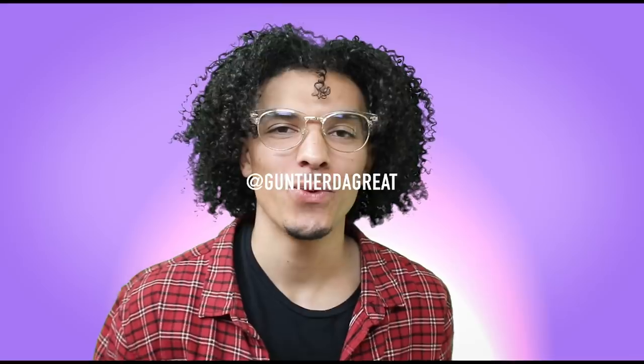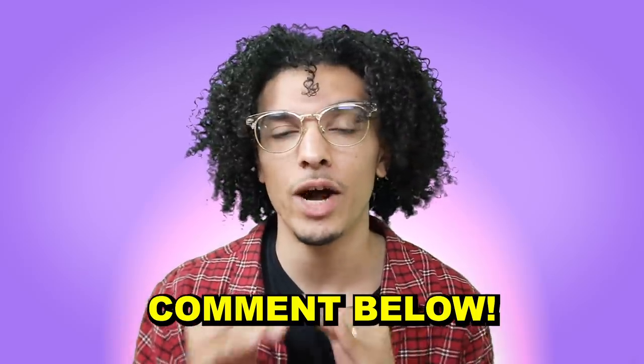Yo, what is up, welcome back to the channel. I know I don't have dreadlocks anymore, but I still got all the knowledge from when I had them. I may be getting dreadlocks soon — comment down below if I should get dreads.